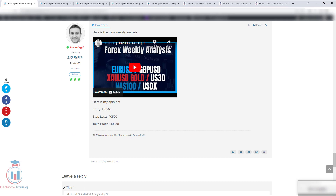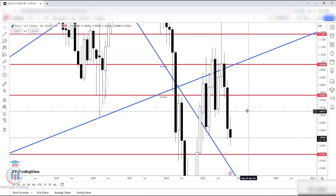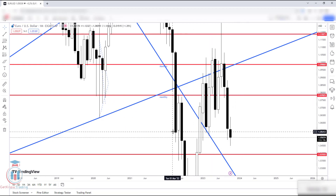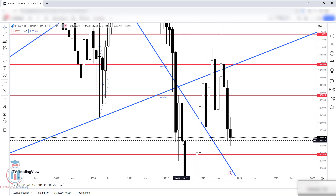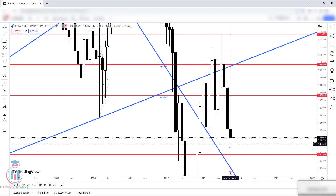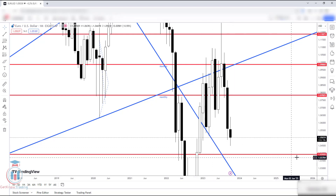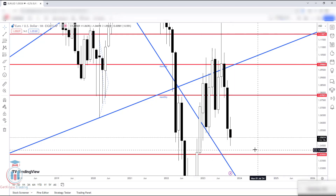Now, looking at the plan for this month and also for next week, we consider the price breaking down below these critical levels. The next very important level is this one here at 1.048. The price has tried to break below that, as we can see on the monthly timeframe. We still have around two more weeks until the month ends, so there is a possibility that the price will reach the area around 1.04.